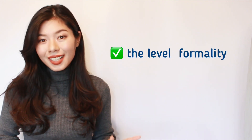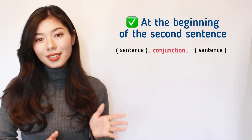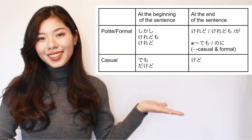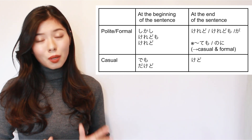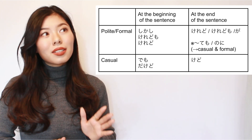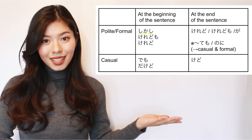When connecting two opposing statements in Japanese, we use conjunctions depending on the level of formality in which we are speaking or writing. It also depends on whether we are using the word at the beginning of the second sentence or at the end of the first sentence. So I made a chart to explain. I'm going to explain everything about them, even though I separated them into polite ones and casual ones. You don't actually need to care about it so much — even if you use casual ones in a formal situation, it's not a big problem.